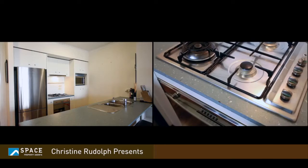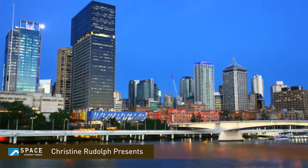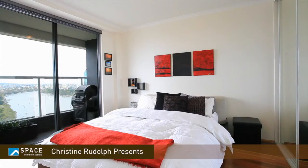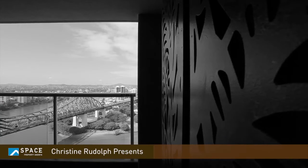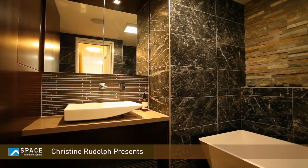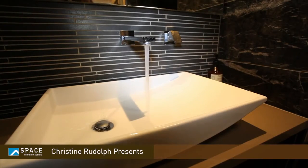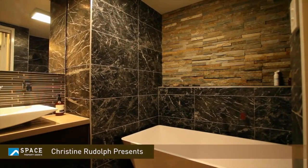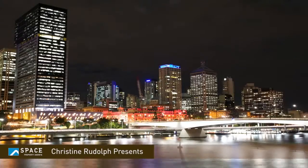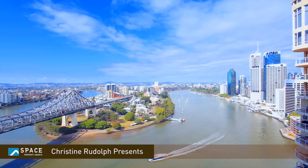Inside it's an absolute treat of five-star living: wonderful floating timber floors, imported stone tiles to the balcony, and the bathroom — oh my goodness — it definitely has to be the highlight of this wonderful apartment. A zen-like bathroom with beautiful Italian marble tiles throughout, a sumptuous bath, and beautiful integrated cabinetry. This truly is an incredible apartment.